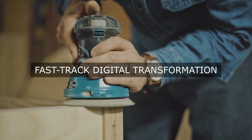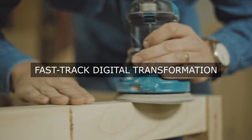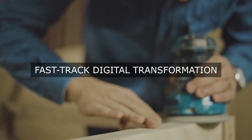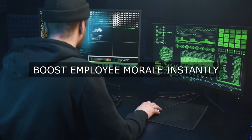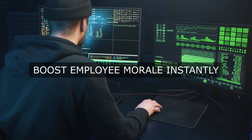2. Order Fulfillment. RPA can automate the processing of customer orders, including data validation, inventory management, and shipping updates, to reduce lead times, increase order fulfillment rates, and improve customer satisfaction.